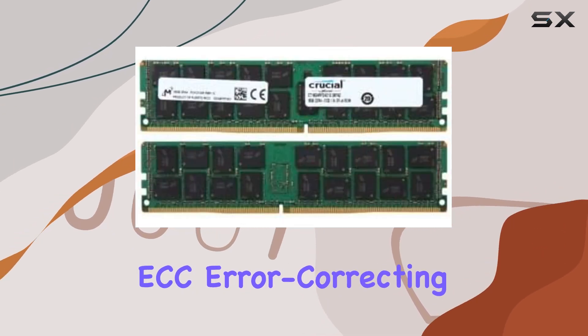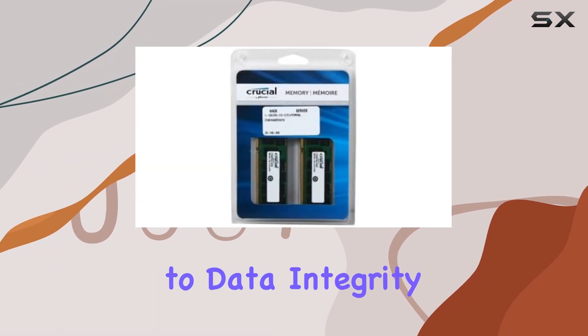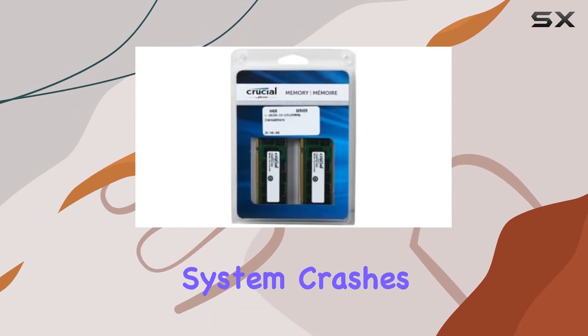Speaking of ECC — error-correcting code technology — it's a game-changer when it comes to data integrity and reliability. ECC memory can detect and correct single-bit errors, reducing the risk of data corruption and system crashes.